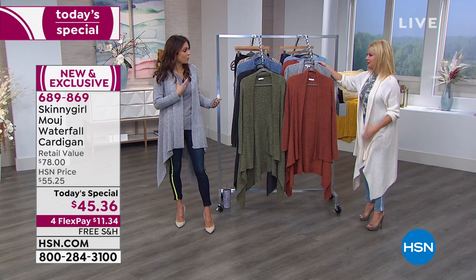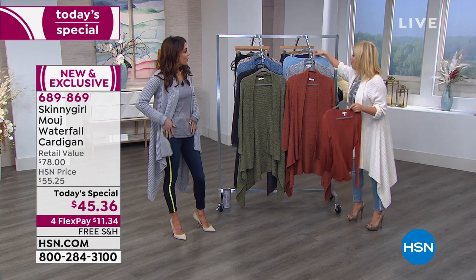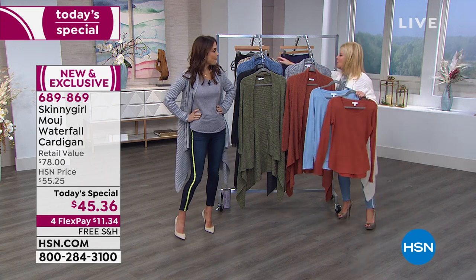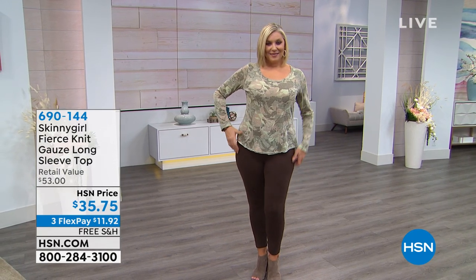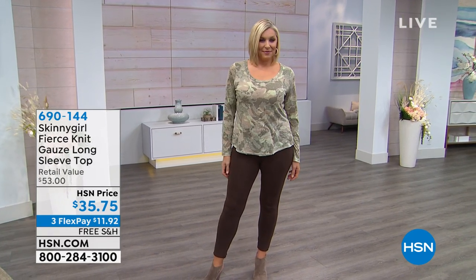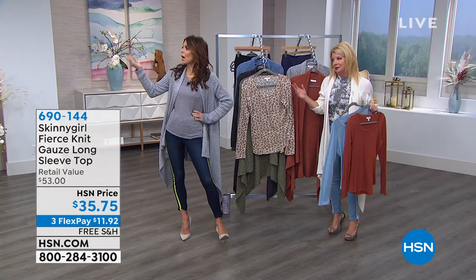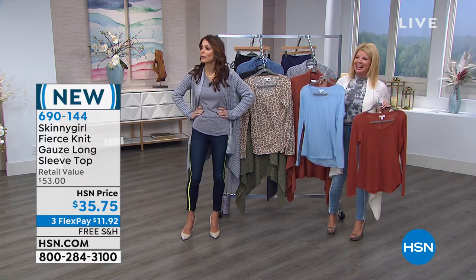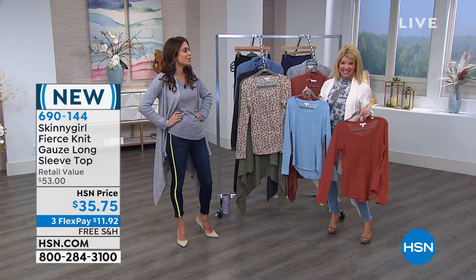Let me show you our favorite little tees that Stephanie does — yummy, delicious material. Andrea is still wearing the army green, which is the most limited right now. And — oh! It's gone, sold out! Get out of here! We'll give you a thousand dollars for the one on your back! She just took her top off — she's not shy!